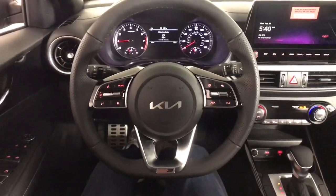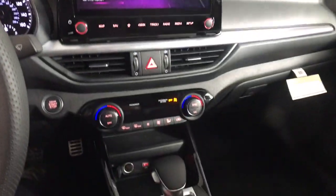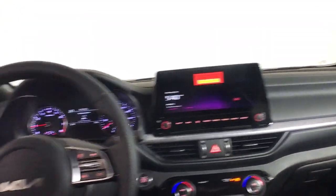Controlled ride, touchscreen infotainment, and active safety features. The following are some of this vehicle's highlighted options: lane departure warning, navigation system, and keyless entry.